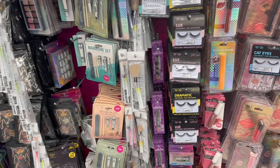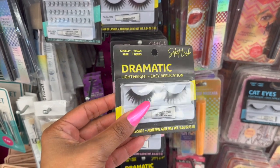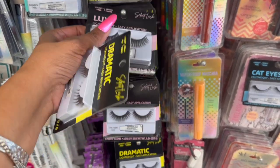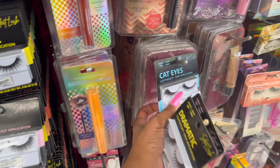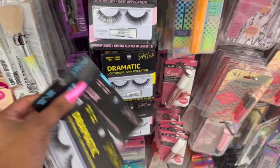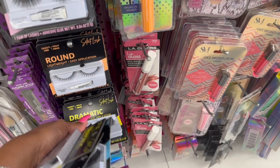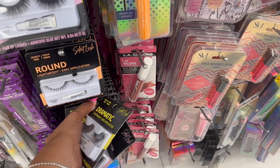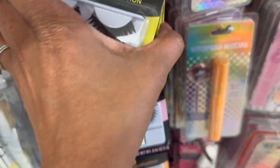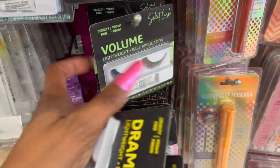The first thing I'm noticing are the Select Lashes — cruelty free, vegan fibers, comes with the adhesive, and they are paraben free. They have Dramatic Lux, which are pretty cool, and also Cat Eyes, and they're only 99 cents — a pretty decent deal for lashes. They have quite a bit to pick and choose from: round, and the green one is Volume.